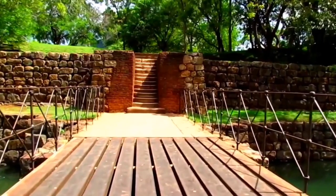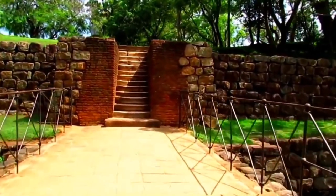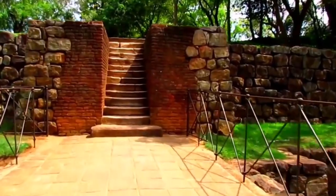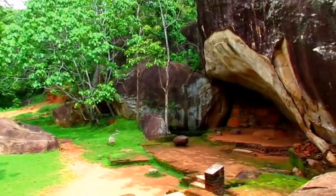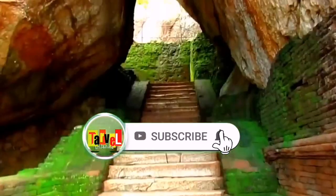The story behind this incredible fortress goes back over 1,500 years when it was built by King Kashyapa. He chose this formidable rock as the site for his royal palace and transformed it into a thriving city.